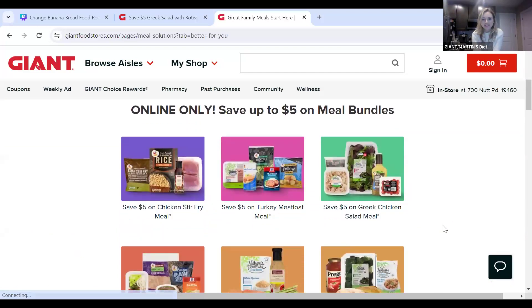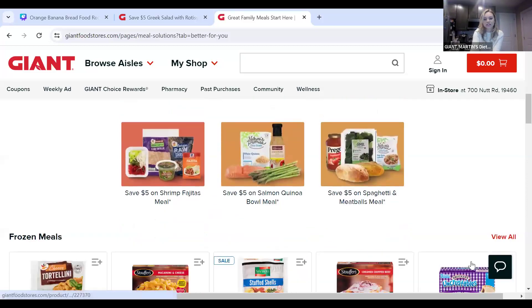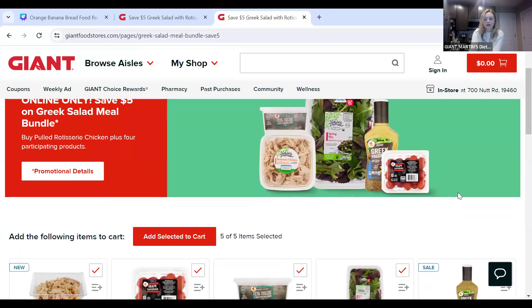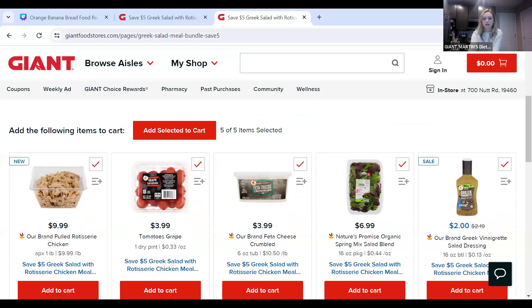Right now we have several options, and we'll be running these promotions for a while — they will switch off. As of now, we have a chicken stir fry meal and a turkey meatloaf meal, which I'll be doing in an upcoming class. But today we have our Greek chicken salad. We'll click into our offer for today. You can add all the selected items to your cart — it's super simple, you don't have to go find all the ingredients individually.